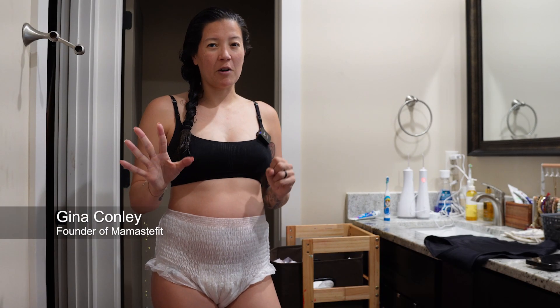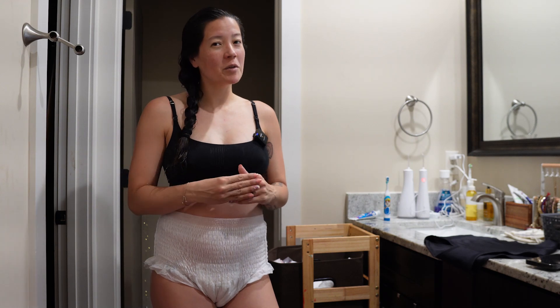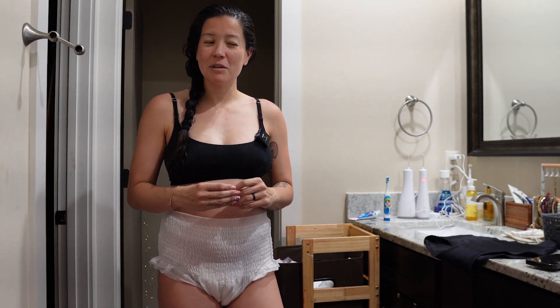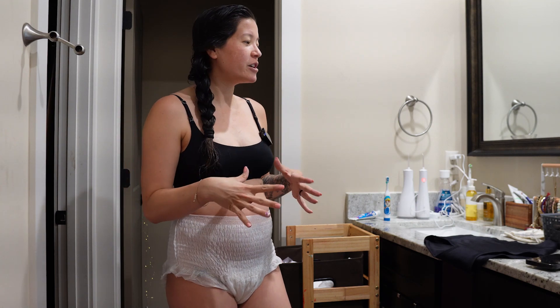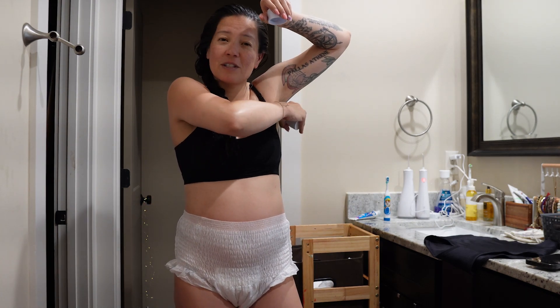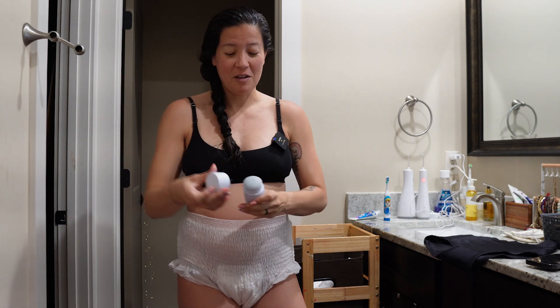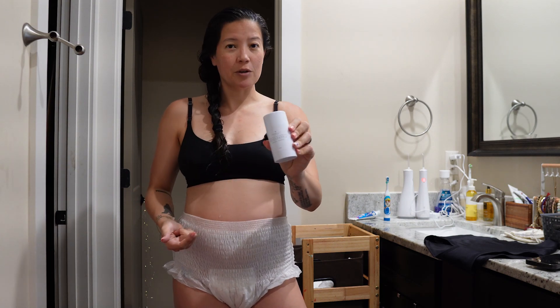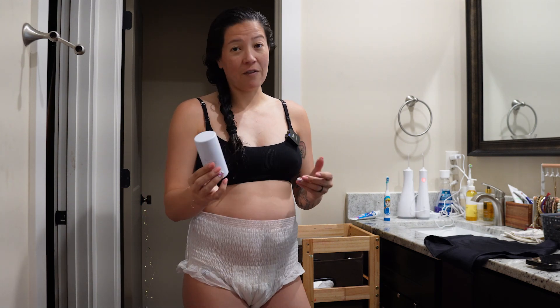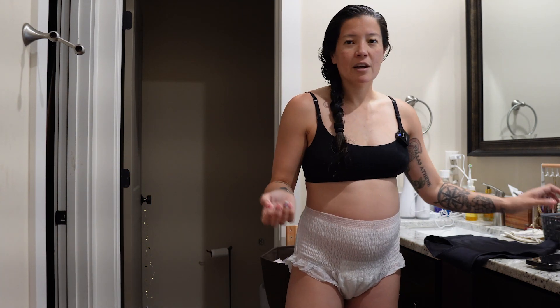I am four days postpartum and I just wanted to walk you through what a day in the life is like right now. I just ate some lunch and took a shower because postpartum sweats are a big thing, so it helps to feel a little more refreshed. Something else that happens postpartum is your body odor gets pretty significant — I think it helps your baby find you. I've found that Peers deodorant is really helpful for that.